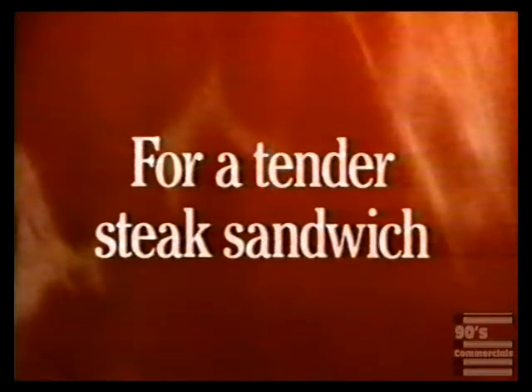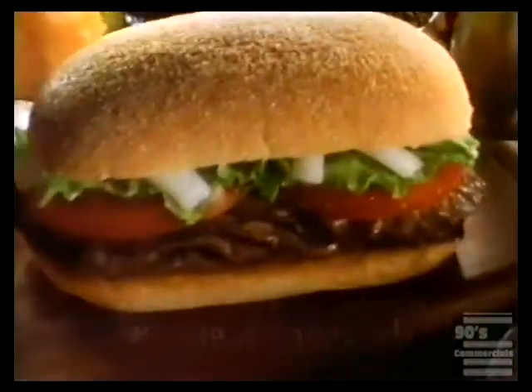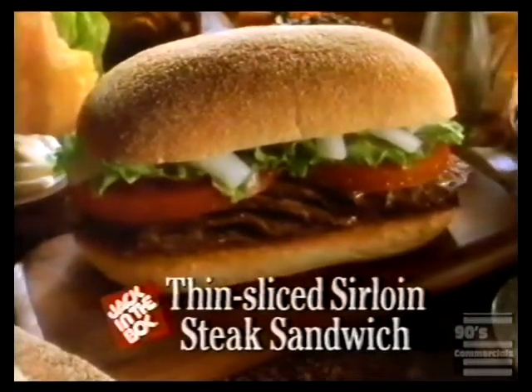For a tender steak sandwich, it matters how you slice it. We take lean sirloin and slice it thin so it's extra tender. The new thin-sliced sirloin steak sandwich at Jack in the Box.